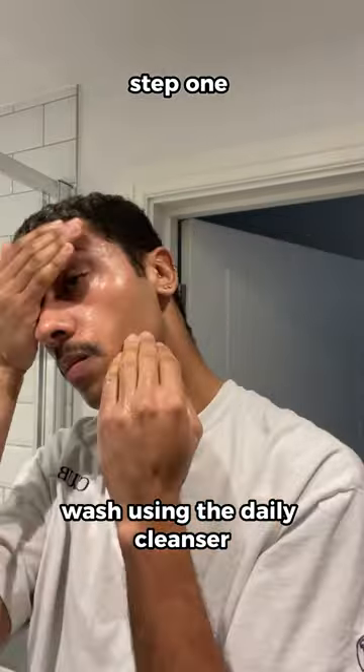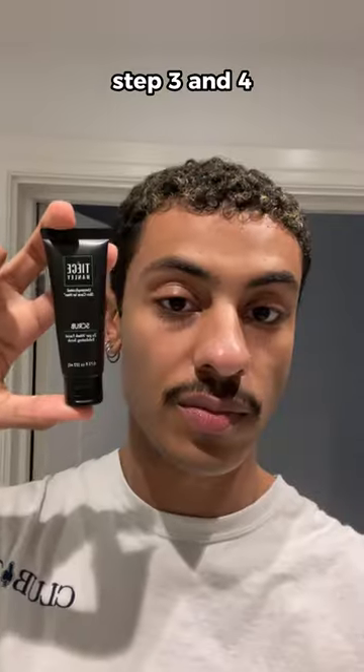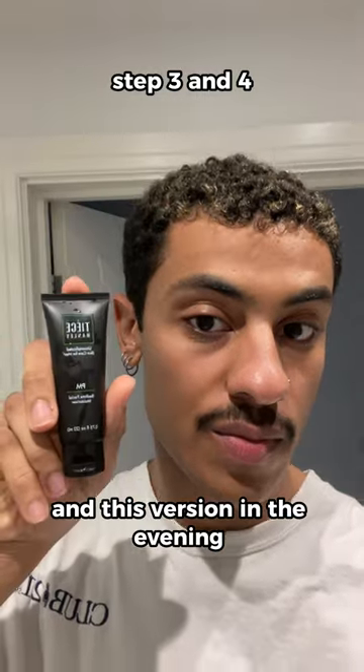Step one, wash using the daily cleanser. Step two, scrub using the exfoliating scrub. Steps three and four, use this morning facial moisturizer in the morning, and this version in the evening.